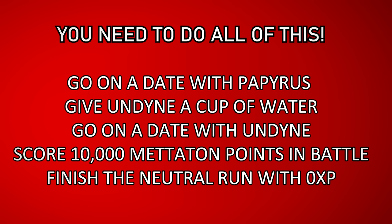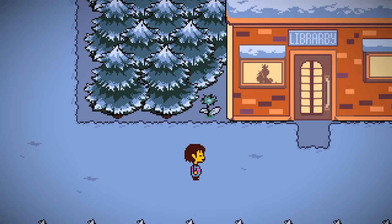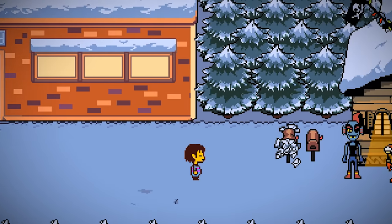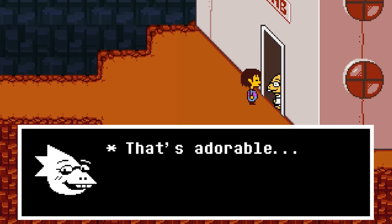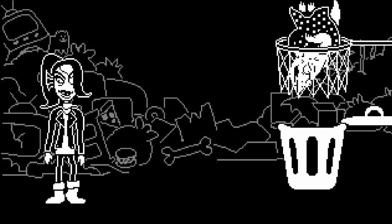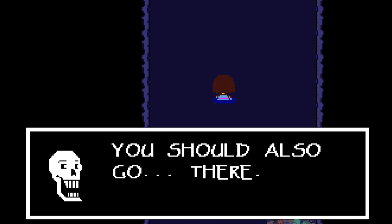Go on a date with Papyrus. Give a dehydrated Undyne a cup of water. Return to Undyne's house at Waterfall and go on a date with her. Rack up 10,000 rating points during the Mettaton battle and resolve it peacefully. After completing the neutral playthrough, if all other previous conditions have been met, when returning to the MTT resort you get a phone call from Papyrus inviting you to his home. Here you'll receive a letter from Undyne which must be delivered to Alphys, and this allows you to go on a date with her.